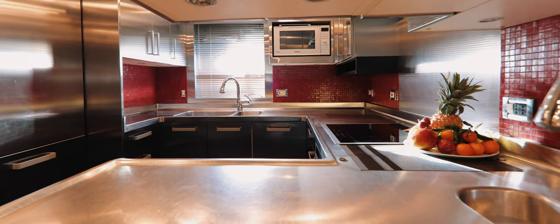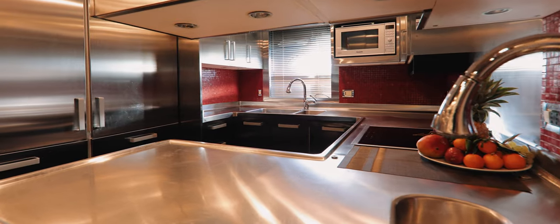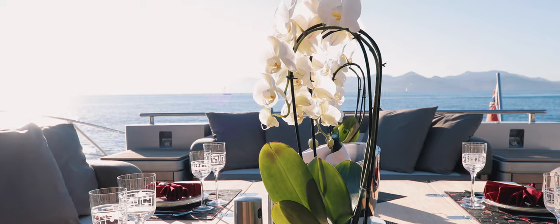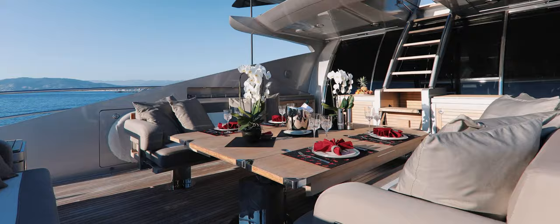The yacht's galley is located below deck in the aft area of the yacht. It's well-equipped for gourmet dining to satisfy the most demanding of palates, and it's perfectly located to serve food on the spacious aft-deck dining area.